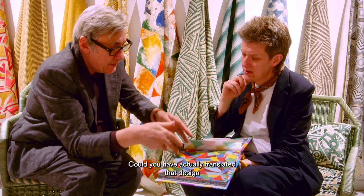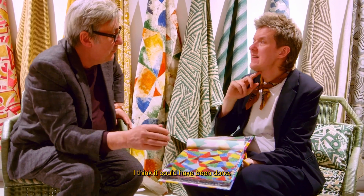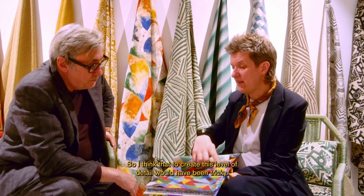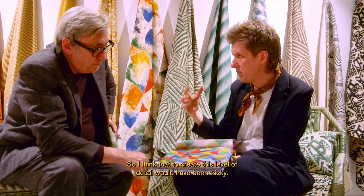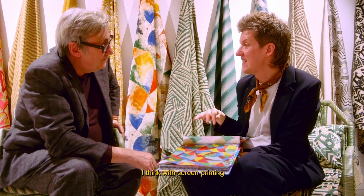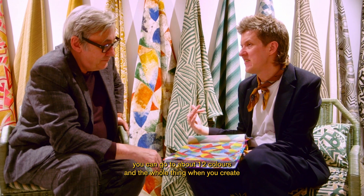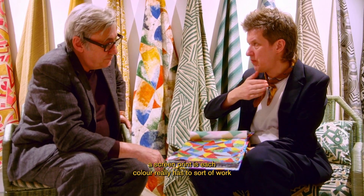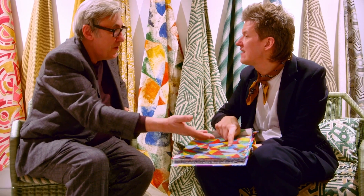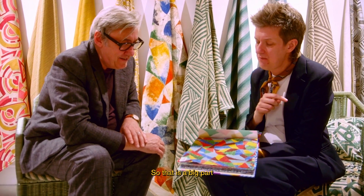Could you have actually translated that design into a fabric as convincing as this one, say 15 years ago? I think it could be done, but our technology has obviously got more and more advanced. To create this level of detail would have been trickier. With screen printing, for example, you can go up to about 12 colors, and each color really has to work for itself and do something — so you couldn't create something quite like this.